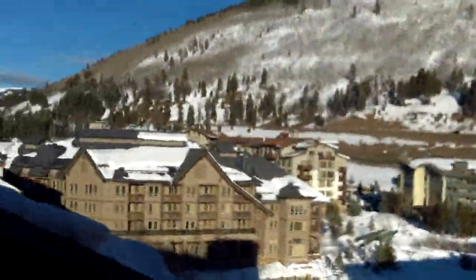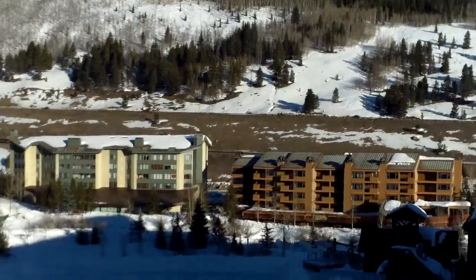Some other buildings out here — I don't know what all these are, but I believe this one is the Mountain Plaza Condominiums.